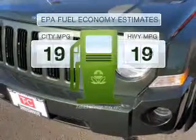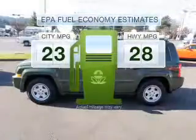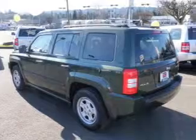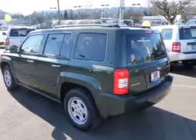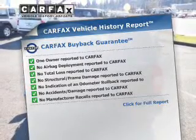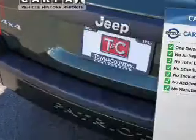Better gas mileage means better long-term driving, and this ride delivers with a great low fuel consumption rate. With an efficient four-cylinder engine connected to a smooth-shifting transmission, the anti-lock braking system will keep you safe on the road. This vehicle comes with a Carfax report, which reduces your buying risk by providing the vehicle's history before you purchase.